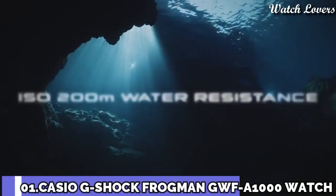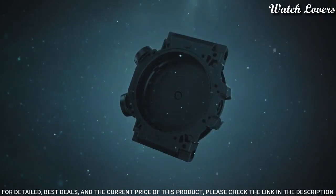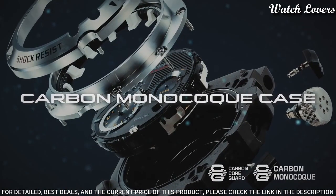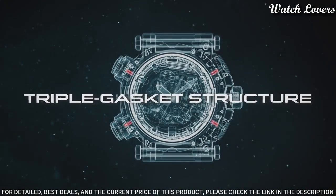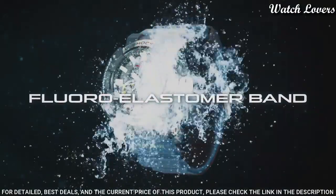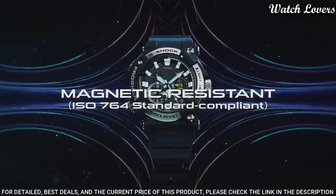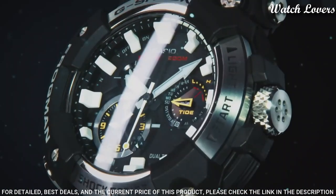Number 1: Casio G-Shock Analog Frogman GWF-A1000 Watch. It has Japanese solar quartz movement, stainless steel carbon case of round shape. Case dimensions are 53.3 mm in diameter and 19.7 mm in thickness. Display type: analog. This timepiece has sapphire anti-reflection coating, 200 m water resistance.